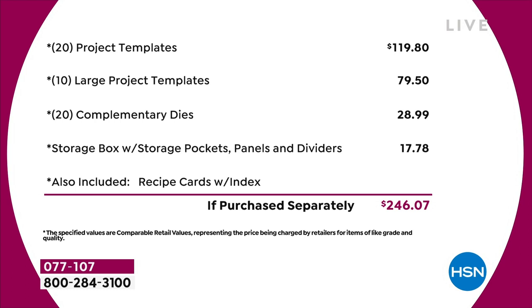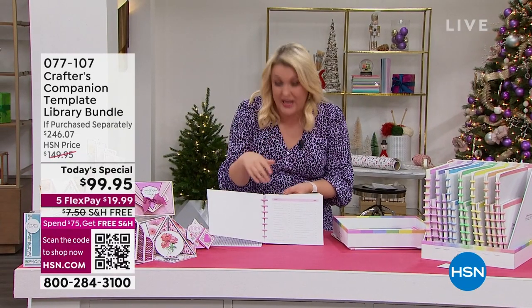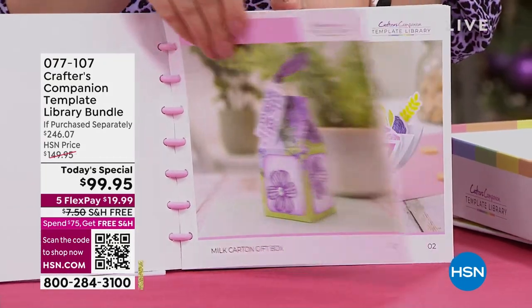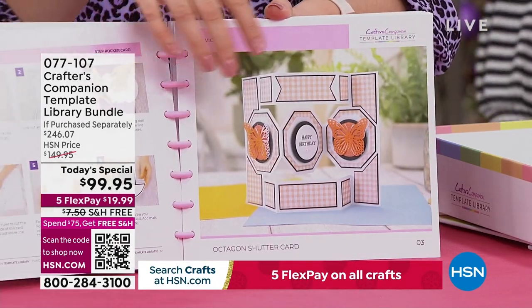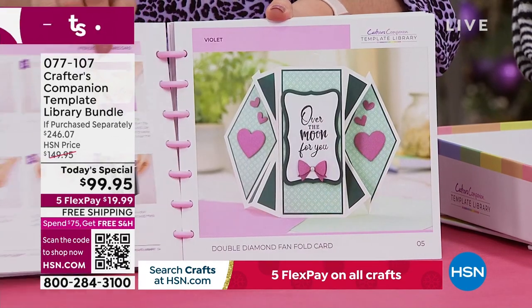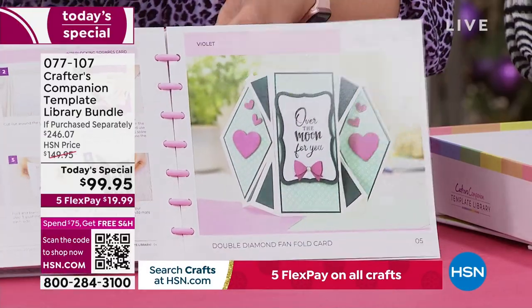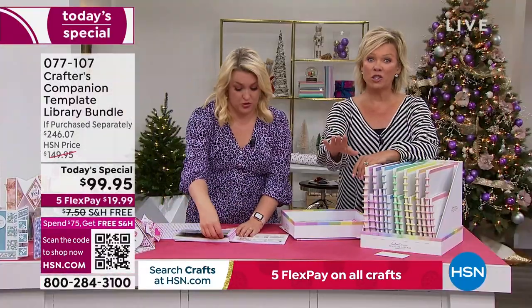Now, how it all works. If I just open this up, you're going to go through these gorgeous cards and these recipe cards, filled with loads of ideas. We're doing things like the milk carton, the gorgeous rocker cards, some really unusual shape cards we've never done before. I'm going to show you — let's imagine we're going to do the double diamond. Come and watch your TV, because this is so brilliant.